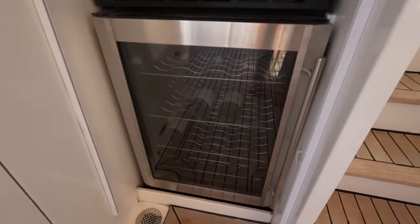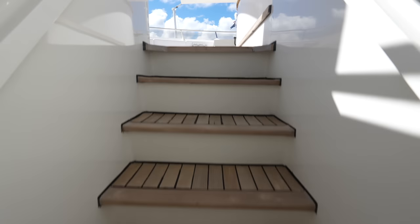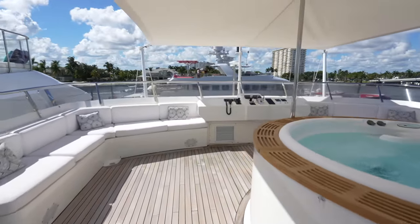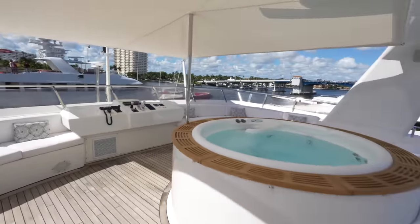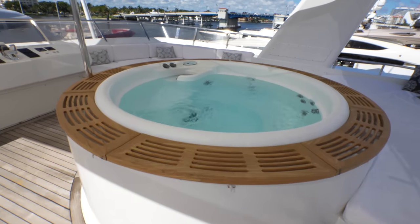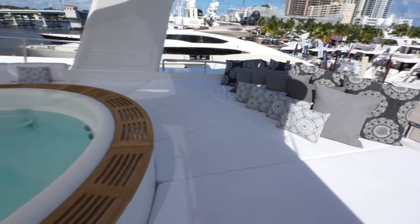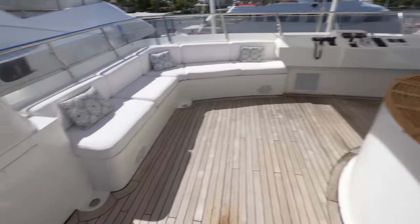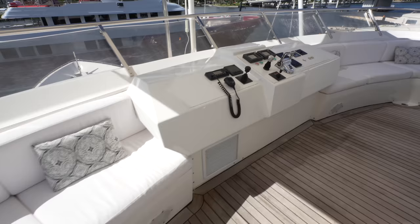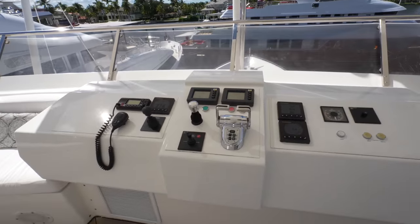Up here you can see the wine fridge and another refrigerator, and your stairs up to the sun deck. This isn't a massive sun deck, however the space is used in a really smart way. You have a hot tub right in the middle, a huge sun pad after that, seating that wraps all the way around the area, and a second helm station that gives the captain a great vantage point when docking the vessel.